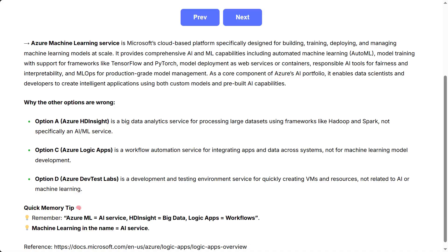Why the other options are wrong: Option A, Azure HD Insight, is a big data analytics service for processing large datasets using frameworks like Hadoop and Spark, not specifically an AI/ML service. Option C, Azure Logic Apps, is a workflow automation service for integrating apps and data across systems, not for machine learning model development.